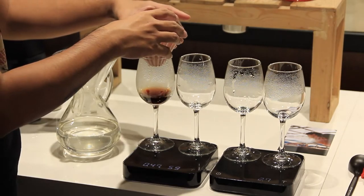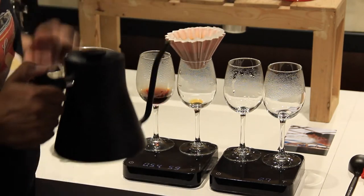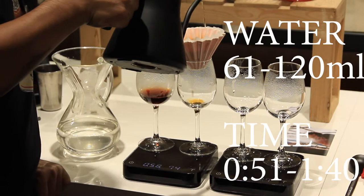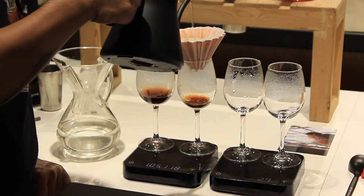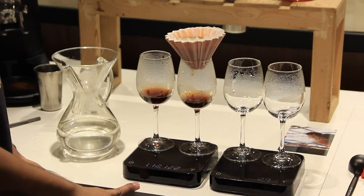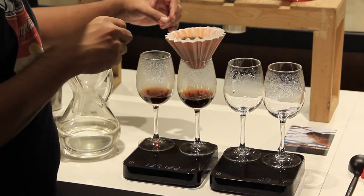Now we're moving into the second cup — we've come up on 50 seconds and we're going to add water from 61 ml to 120 ml. So we're adding another 60 ml of water in the next 50 seconds and we're going to try and get all of that water to drip down. Even though the water doesn't all drip down in that 50 seconds, you want to move it to the next cup when you get to 140 seconds. The reason is because this experiment is mostly about water contact with coffee time.